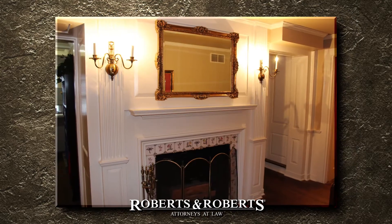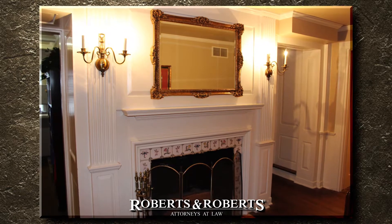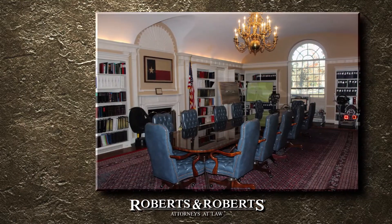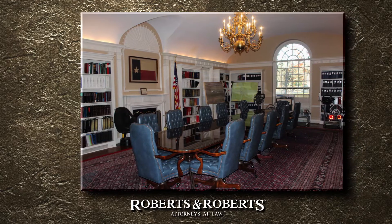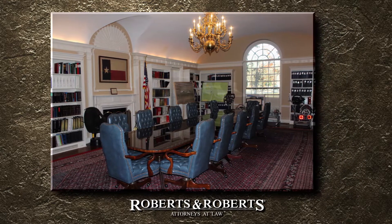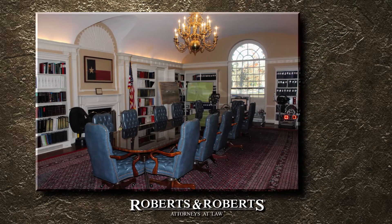Randy and Bruce Roberts were taken with the home's classic design and purchased the home in the spring of 1987. The original home had a ballroom on the first floor and was restored to its original design by Roberts and Roberts, who now utilize the space as the firms library.